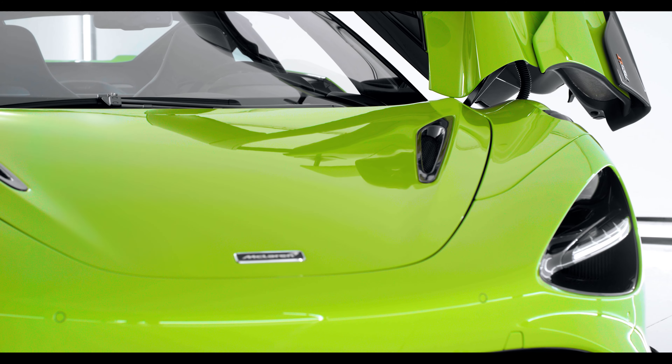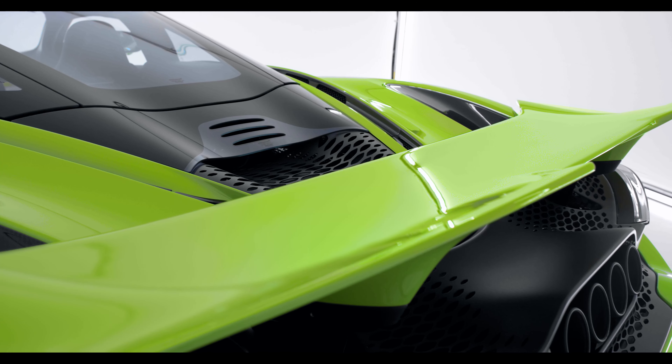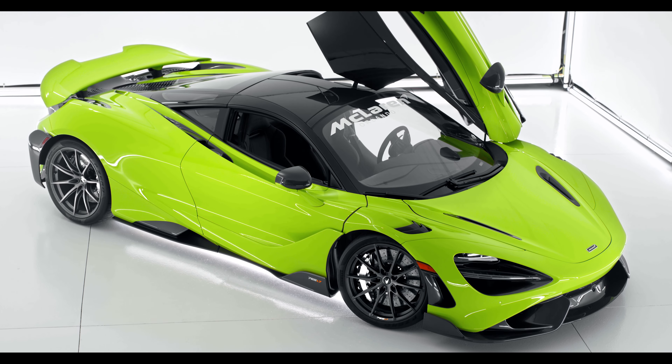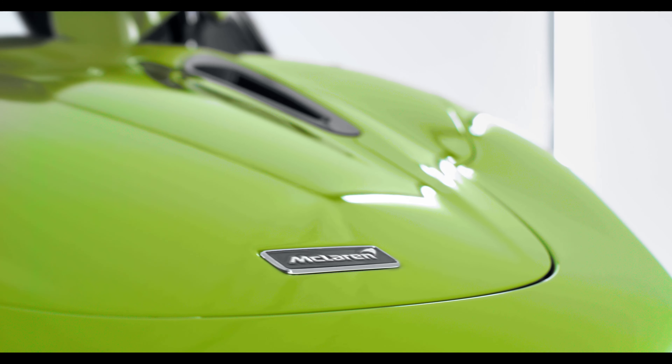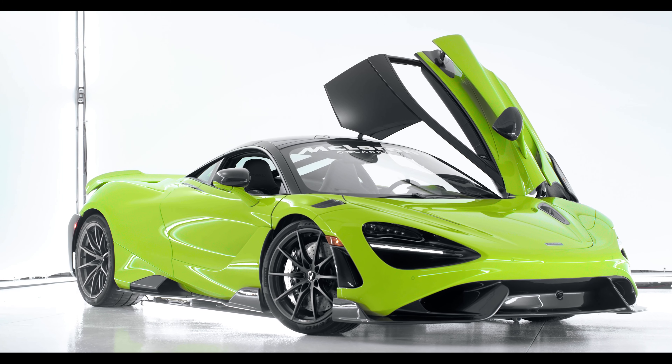Uncompromised, singular, focused, searing, pulse-raising performance and power. One of the fastest production vehicles in the world, the 765LT.